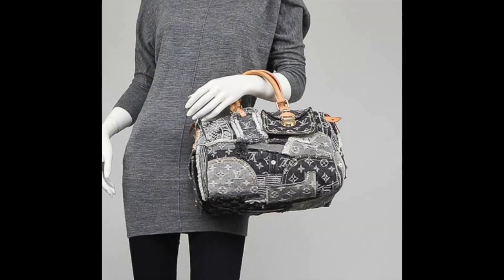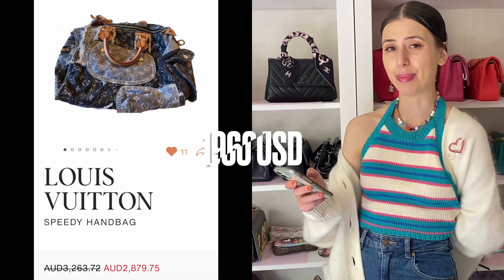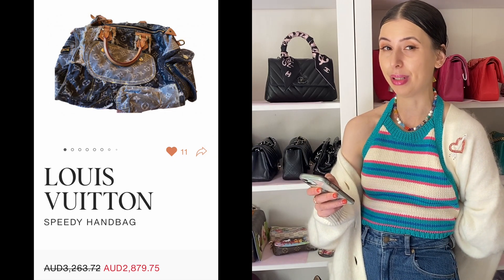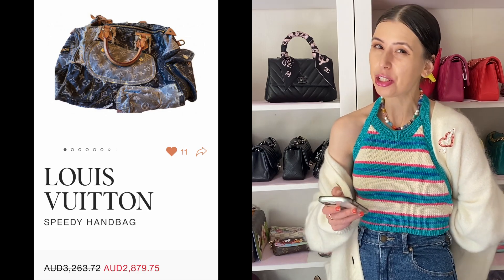I also found an amazing patchwork Louis Vuitton Speedy from around 2008. Now this is a real collector's piece and I have seen them go for from $2,800 up to sometimes over $5,000. If you found this at a similar price as that mini pink one, it would actually probably be like a little bit of a collector's item, so I think this is a really cool piece.